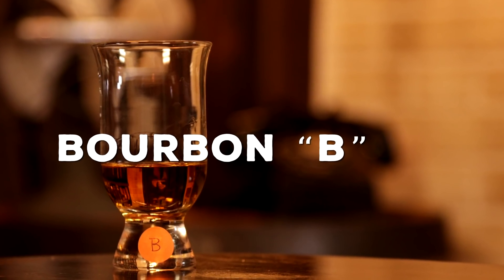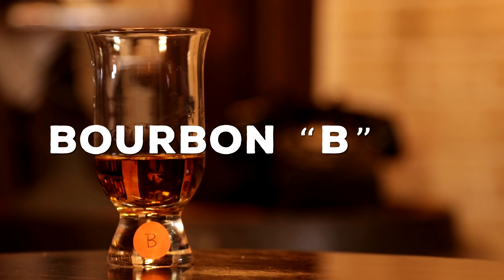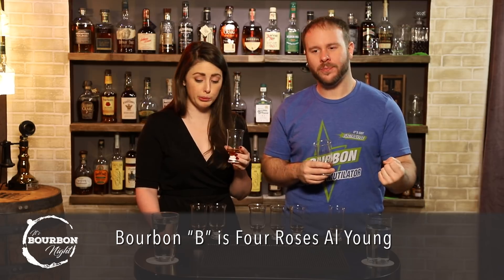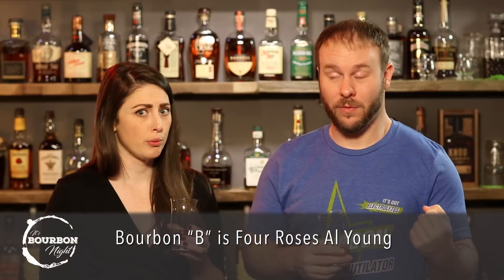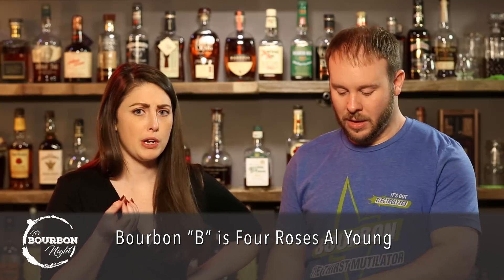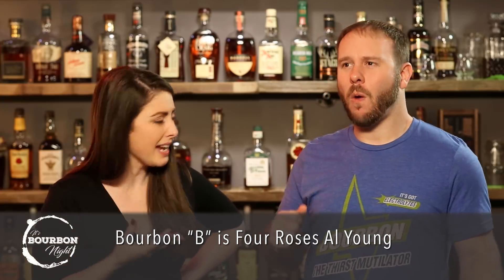Completely different nose on Bourbon B — so different. It's more of a musty nose, maybe that's sweetness. In an airy way, not in a bad way. Whoa, but that packs a punch — a lot more than the nose gives it credit for. Wow, that's lingering. It's so buttery. It seems lighter — doesn't seem as high of proof.